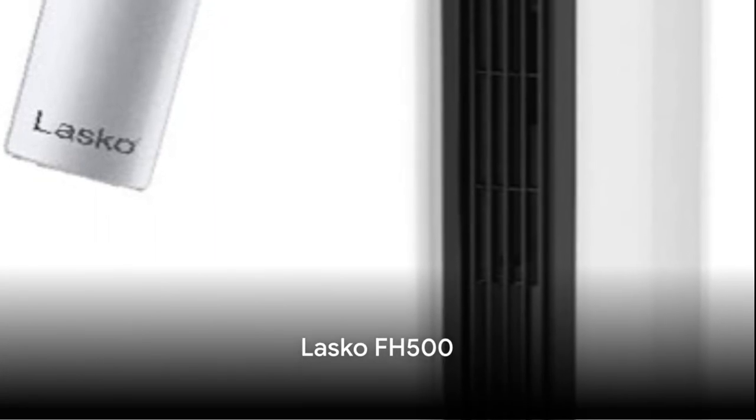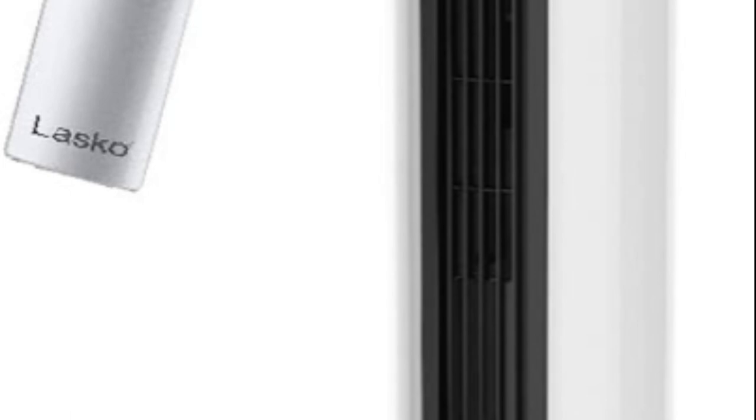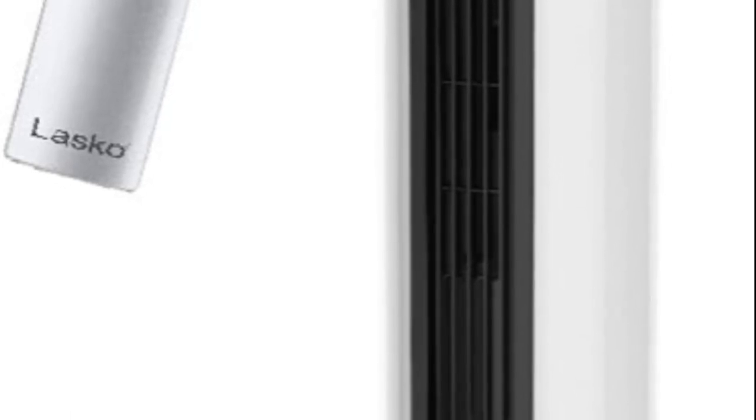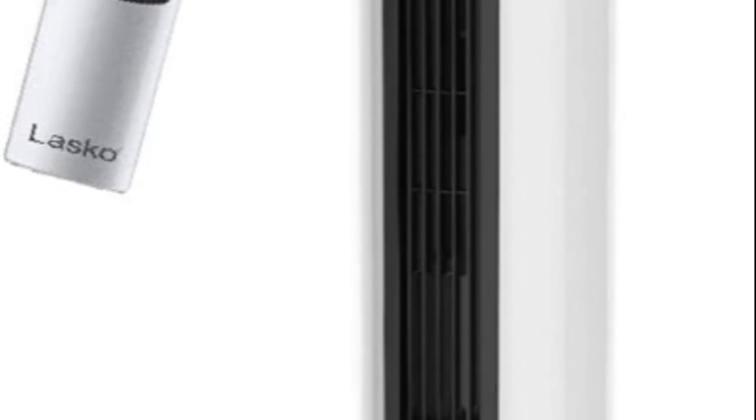The Lascaux FH500 is a versatile pick, functioning as a floor fan, pedestal fan, and space heater. With a ceramic heating element and three heat settings, it offers flexibility, and its portable design makes it easy to move around.